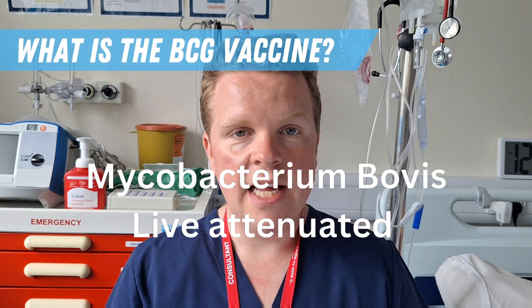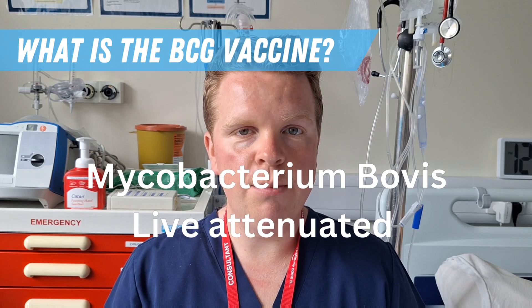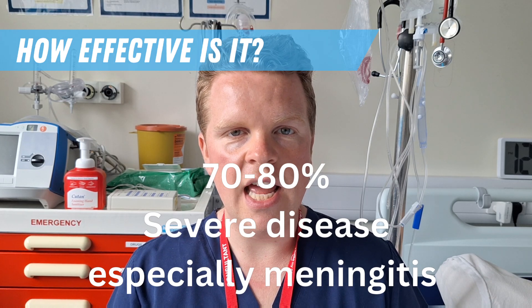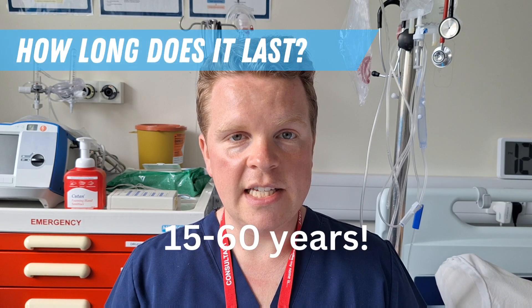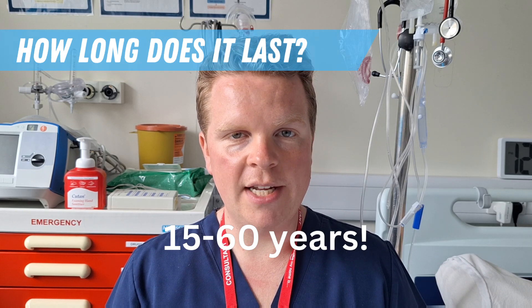The BCG vaccine is a live attenuated vaccine of the bacteria Mycobacterium bovis. Estimates of efficacy vary but a UK meta-analysis estimates 70 to 80 percent efficacy in preventing severe tuberculosis disease, and it's particularly effective for TB meningitis. Protection is estimated to last between 15 to 60 years, so repeat vaccination is not recommended.